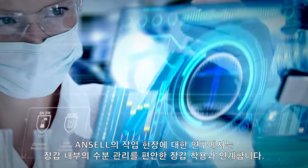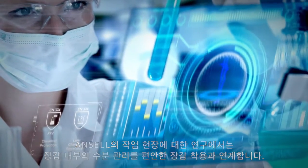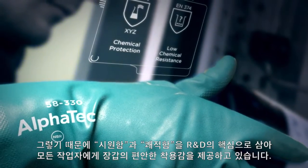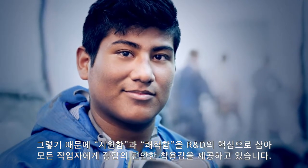Ansell Research in Industrial Environments links moisture management directly to glove comfort. That's why cool and dry are central to our R&D mission, to give every worker a more comfortable glove experience.